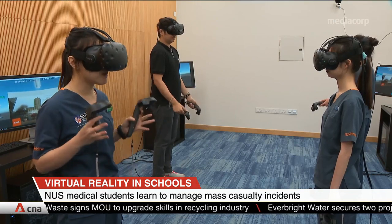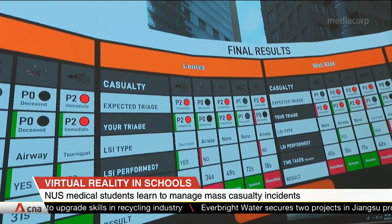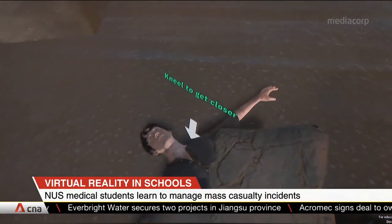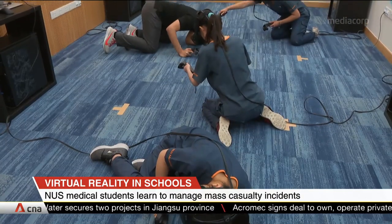The system was developed by the Yong Lulin School of Medicine and the Smart Systems Institute in NUS. There are plans to roll it out from the next academic year.